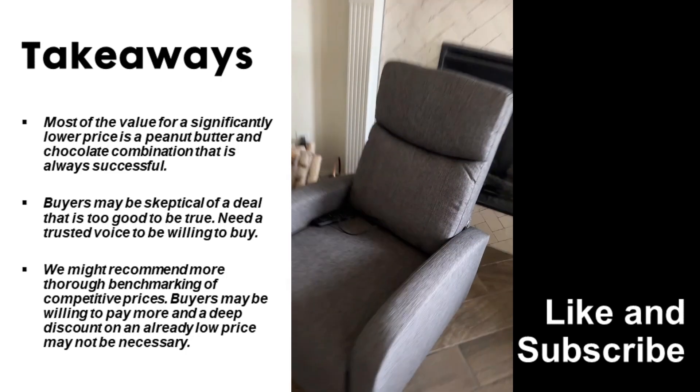The key takeaways from this successful e-commerce video: 1. Getting most of the value for a significantly lower price is a combination that is always successful. 2. Buyers may be skeptical of a deal that is too good to be true and need a trusted voice to be willing to buy — since Matt is primarily a reviewer of complicated tech gadgets, his viewers likely already trust his judgment. 3. We might recommend more thorough benchmarking of competitive prices, as buyers may be willing to pay more and a deep discount on an already low price may not be necessary.